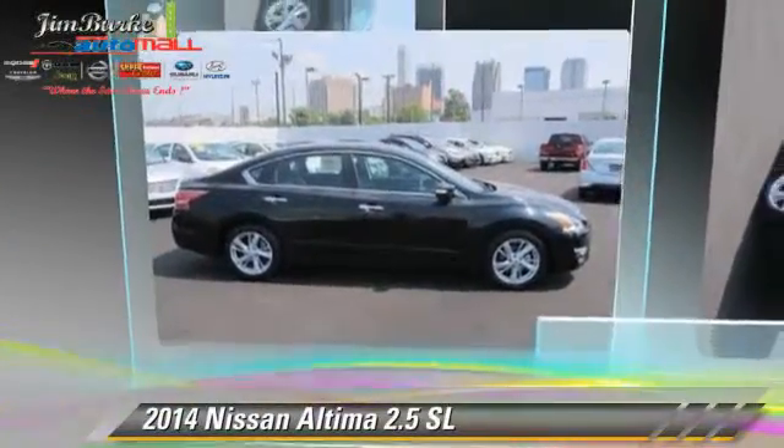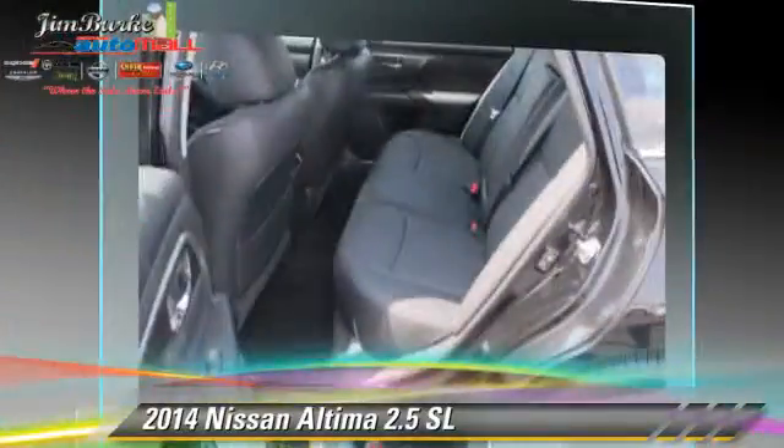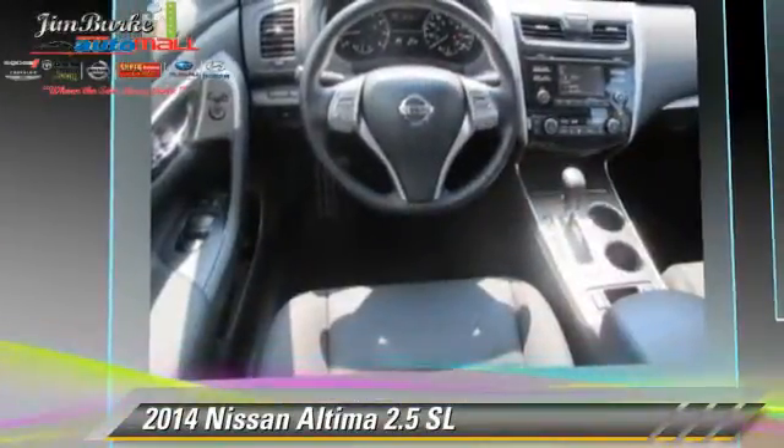The 2014 Nissan Altima 2.5 SL. Powered by a 2.5-liter four-cylinder engine, this vehicle is well-equipped.